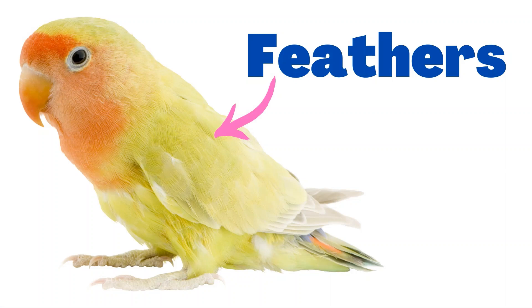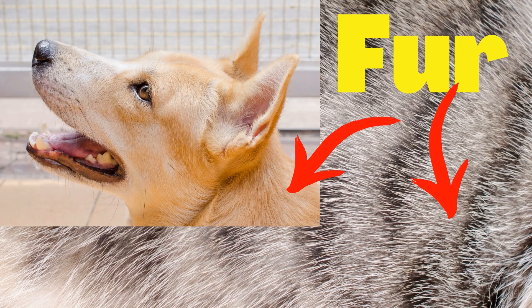Birds are the only animals that have feathers. Feathers keep birds warm and help them to fly. Some animals have fur. Fur helps animals to protect themselves and keep them warm.